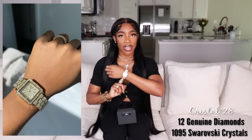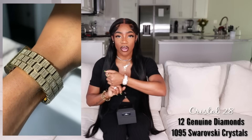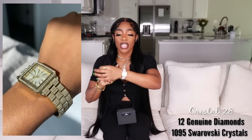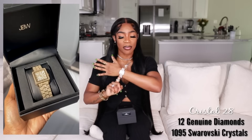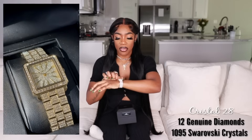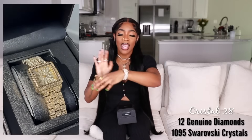I feel like JBW has a watch to suit you. Currently I am rocking the Cristal 28 and this has 12 genuine diamonds plus 1095 Swarovski crystals, and she is beautiful. As you guys know I am extra, so I had to get the blinged out version of this, but they do have a version where only the face has crystals, so if you're not a little extra like me then that one will be perfect for you.